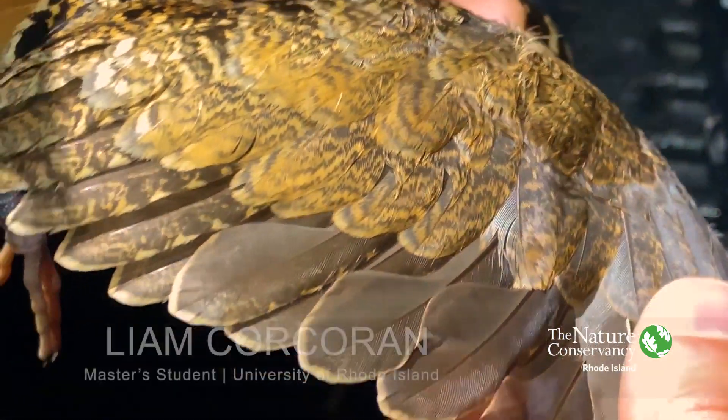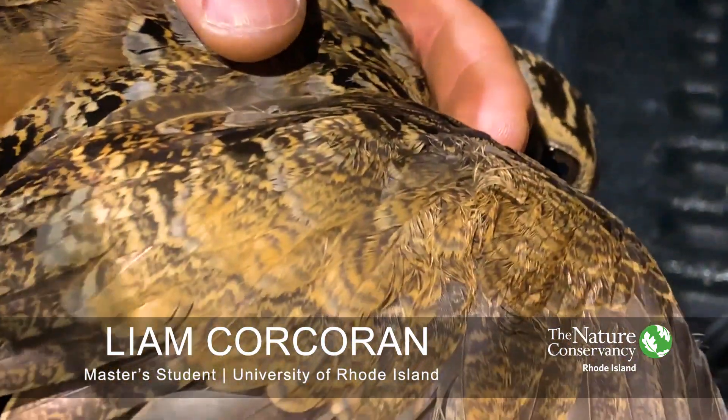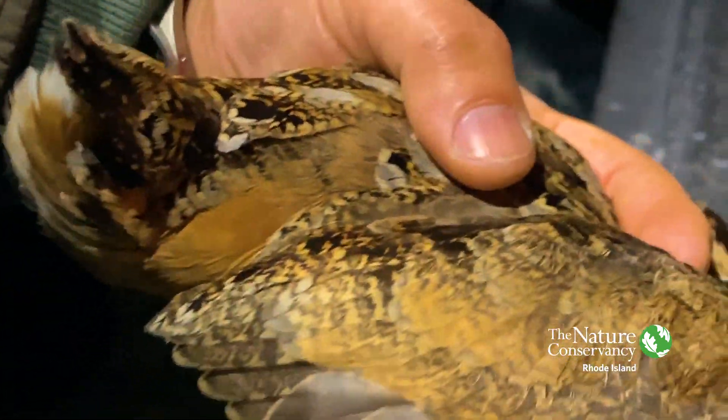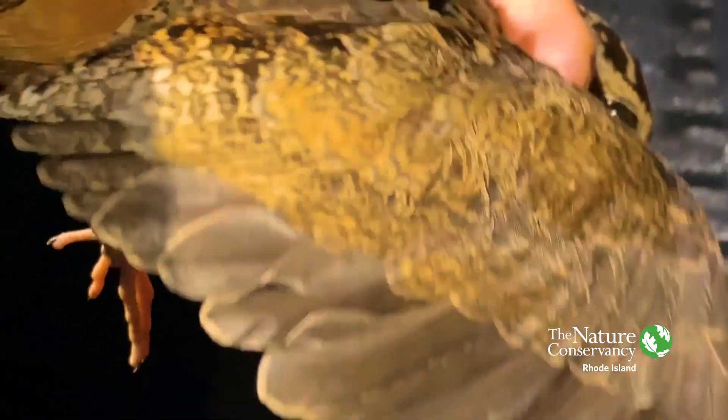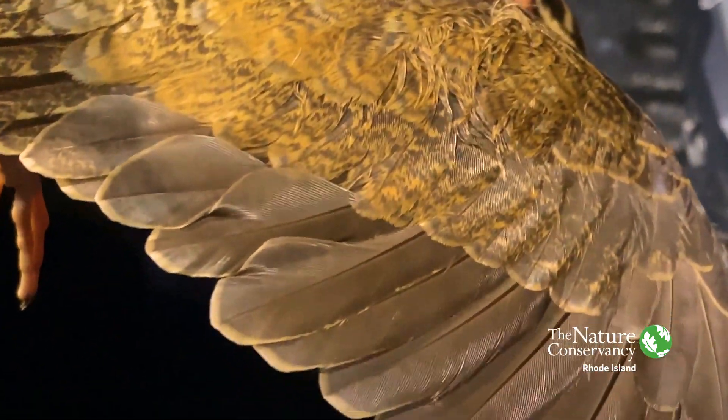There's a hatch year bird, there's a second year bird, and there's an after second year bird. Hatch year is obviously the year it was hatched, second year is the year after it was hatched, and then anything after that we can't age any more specific than that.